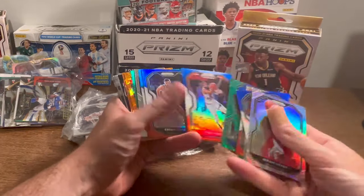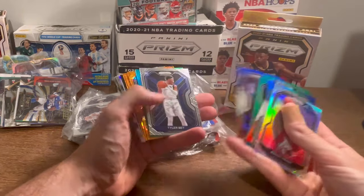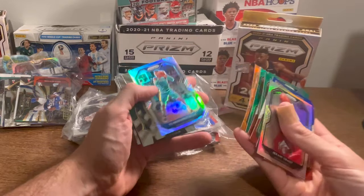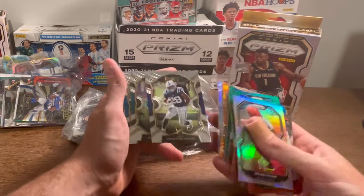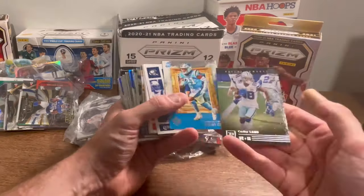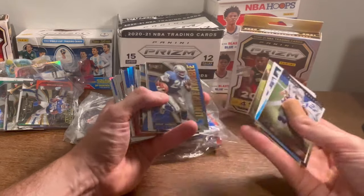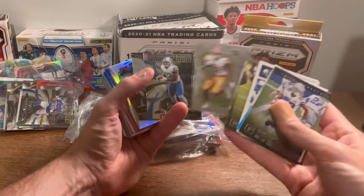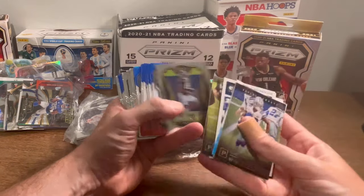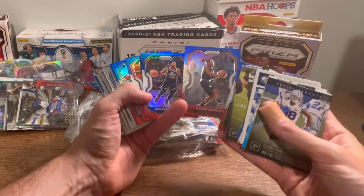Bam — nice card there. Fred VanFleet — that's a clean looking card right there. Jalen Smith rookie. PJ Washington. Jonathan Taylor rookie card — unfortunately it is his base. A CeeDee Lamb rookie. Brennan Ayuk rookie. Nice Cesar Ruiz silver rookie card. A lot of red, white, and blue. Nice Kawhi Leonard color match.